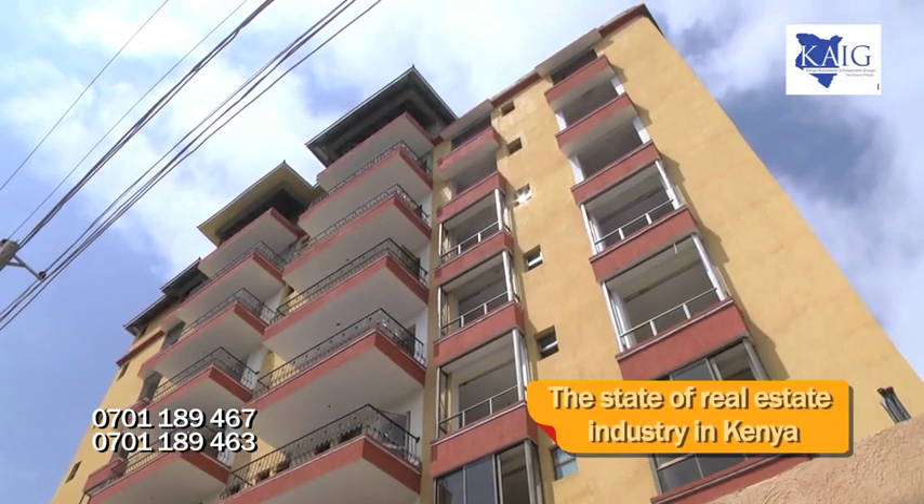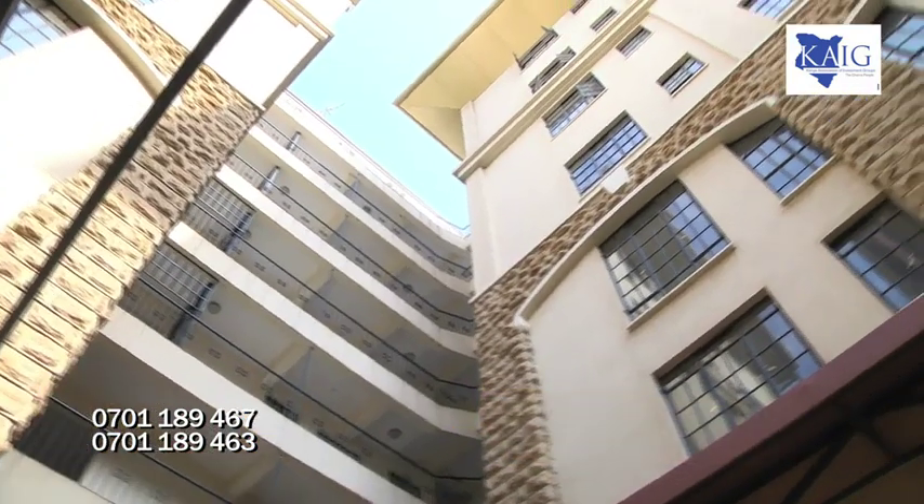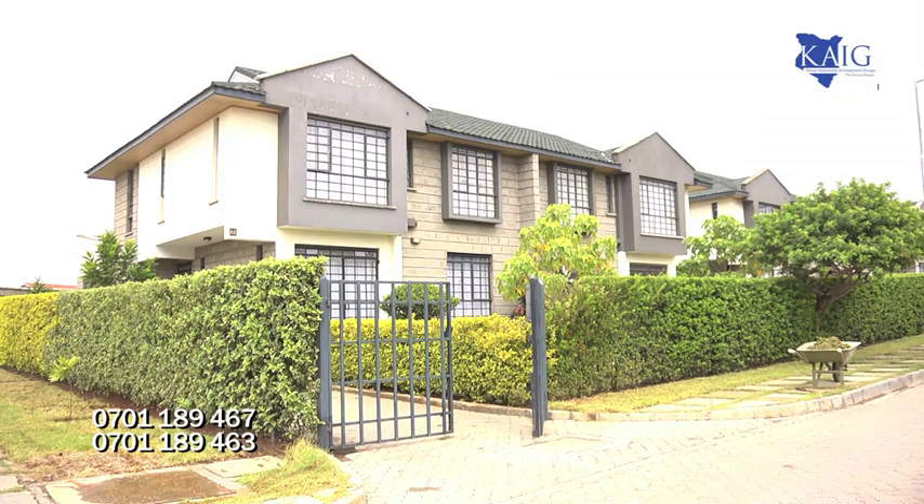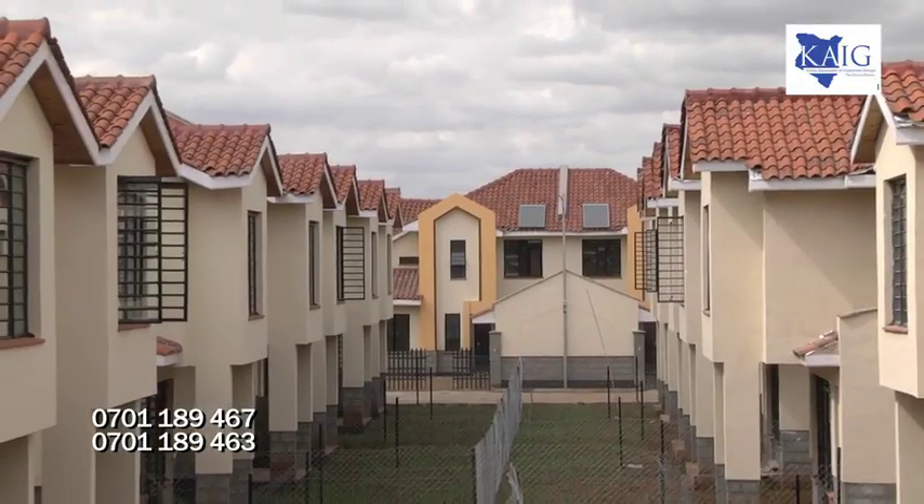We're here to talk to investment groups who want to understand the state of real estate today. What ABC advice can you give an investment group starting the journey in real estate? One problem in the market is that when one person does apartments in Kilimani and makes money, everybody wants to do three-bedroom flats in Kilimani. Nobody thinks about two-bedroom or one-bedroom or different areas. Then you have so many apartments in one area that are either vacant or not selling. Professional advice is very important to see not just what's happening but what could be happening.